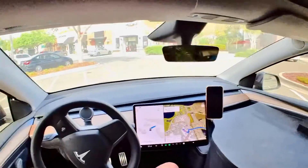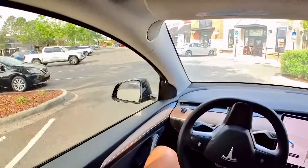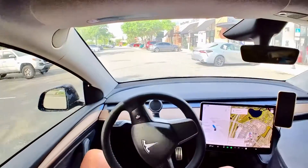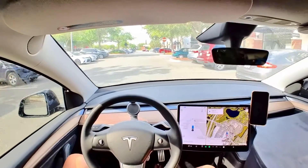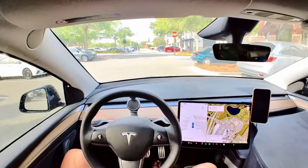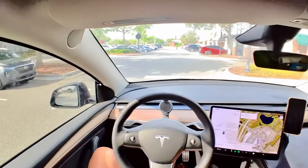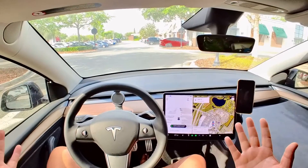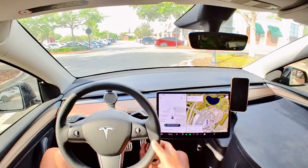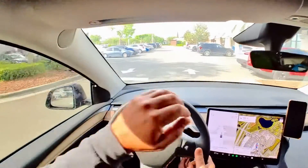I made a last-minute decision to go on the other side — fine with me. I want to go right there to Panera. It's just super careful in the parking lot — I have no problem with that. There are always people walking. I guess we're there.